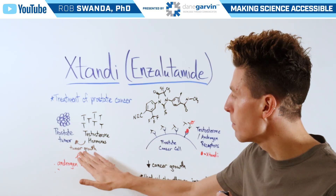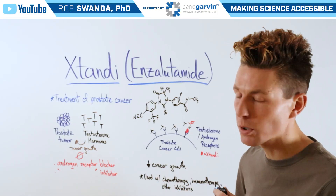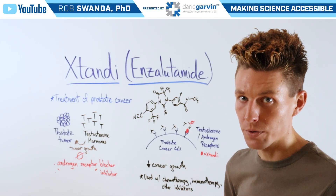However, Xtandi can block that tumor growth. You may have also heard this referred to as androgen receptor blockers or androgen receptor inhibitors.